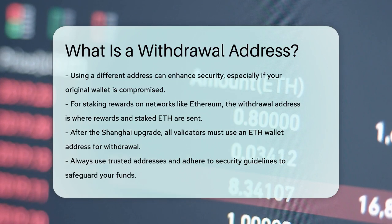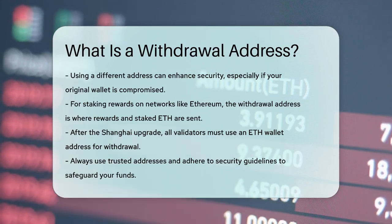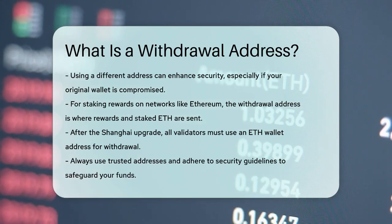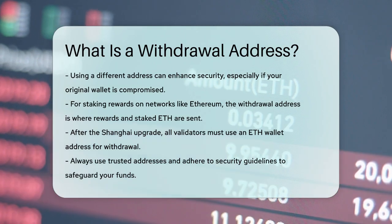In summary, a withdrawal address is a critical piece of information that ensures your cryptocurrencies are sent to the right place securely. Always make sure to use addresses you trust and follow the security guidelines provided by your platform to protect your funds.